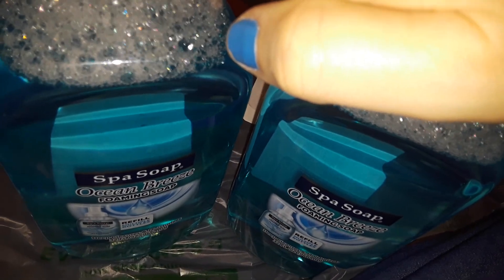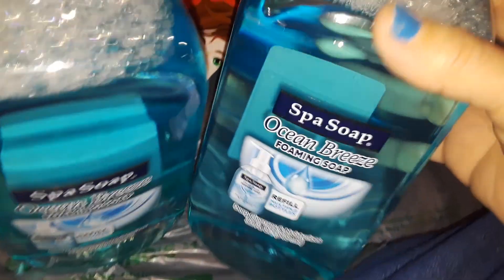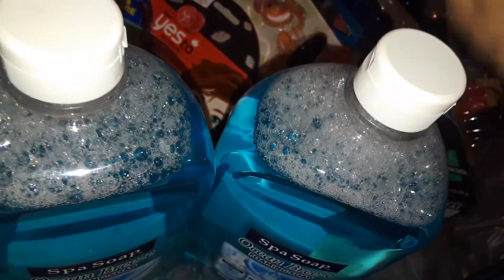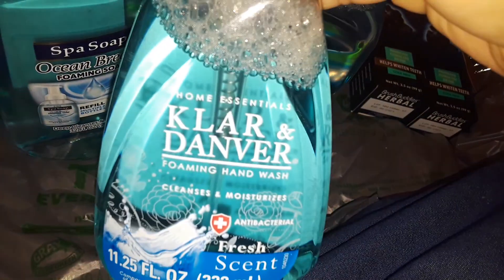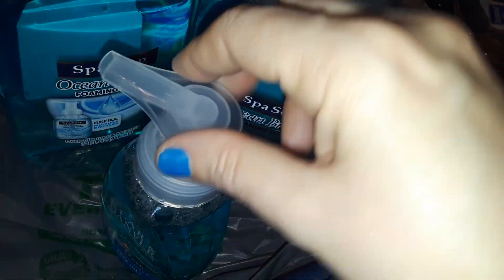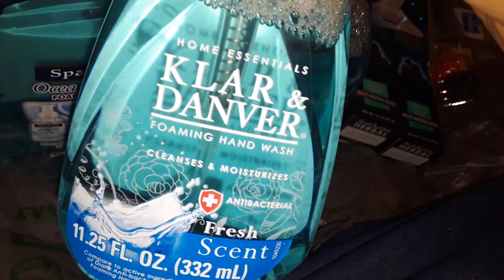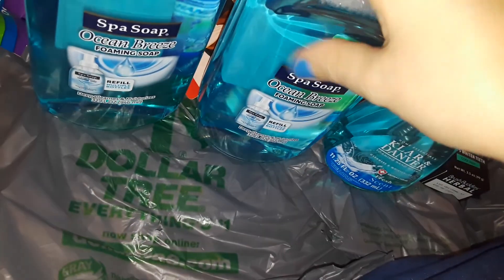Then I saw one of my favorite favorite scents of hand soap — they got the gigantic refills back! This is the Ocean Breeze Spa Clean soap, and it smells like a fresh baby ocean scent. Oh my god, this is the best one. They didn't have the actual bottle to refill, so I picked up one of the Dollar Tree brand foamy bottles. Once this is done I can refill it with the Ocean Breeze refill. I love this one so much!